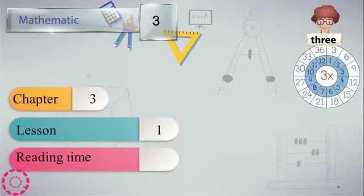Hello, dears. How are you? We have Mathematics 3, Chapter 3, Lesson 1.